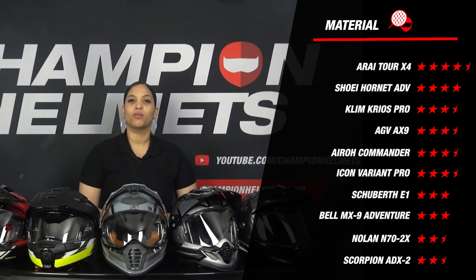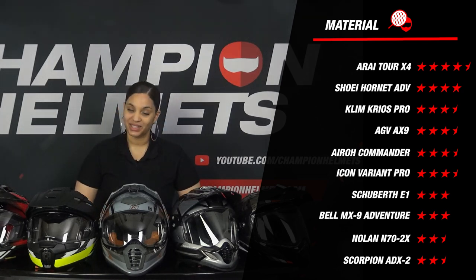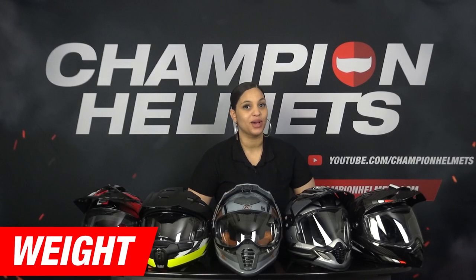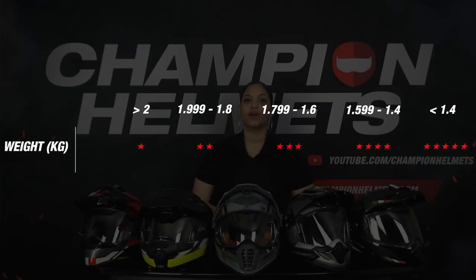We also see that the helmets are fairly evenly matched overall. In our weight metrics, you can see how the scores are built up — the lighter the helmet, the more stars it earns. To make a good comparison, we weighed all helmets in a size M. So let's take a look at the results.